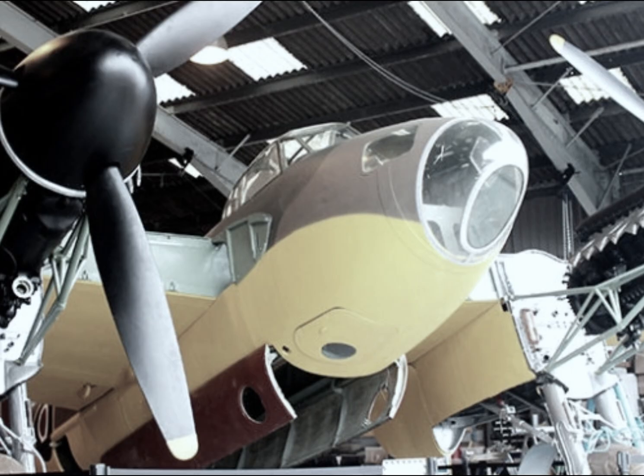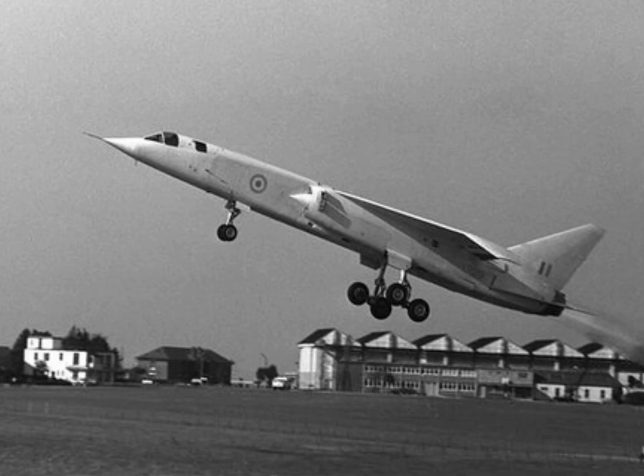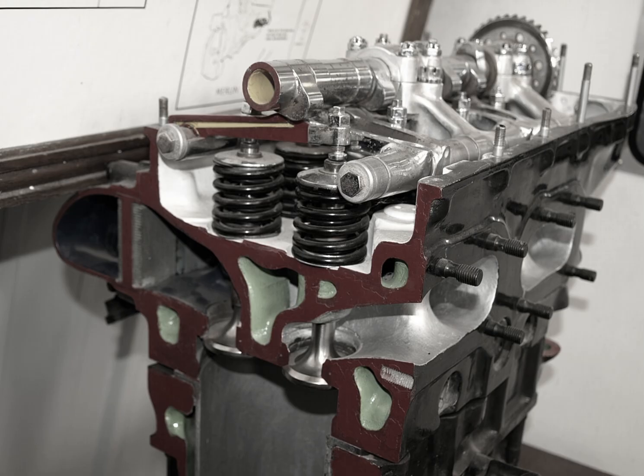The Mosquito was proof that sometimes victory comes from imagination rather than brute force. Every Merlin engine came with strict power limits: boost pressures, fuel mixture ratios, temperature margins. Those limits weren't physics — they were policy. Rolls-Royce engineers built in huge safety buffers to guarantee reliability across thousands of engines. But those limits also meant untapped power waiting to be unlocked, if someone was brave enough to try. That someone was Sergeant Roderick Banks — not an engineer, just a mechanic who read every technical document he could find.